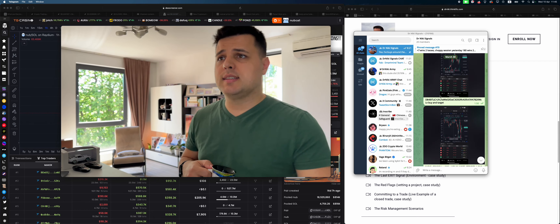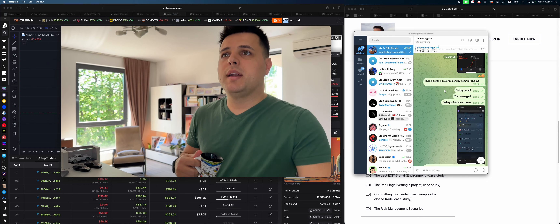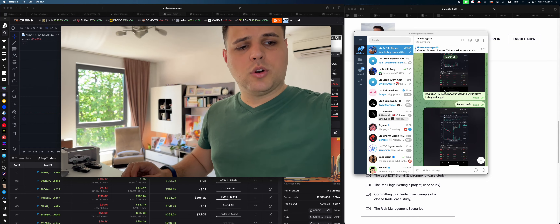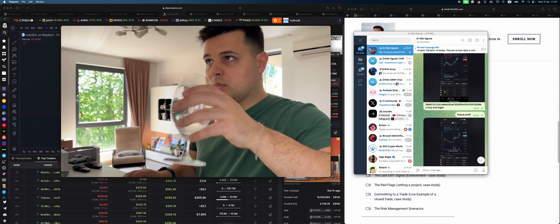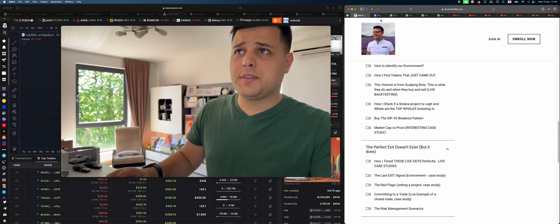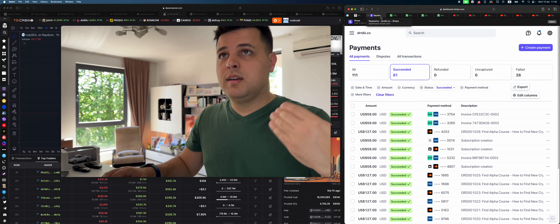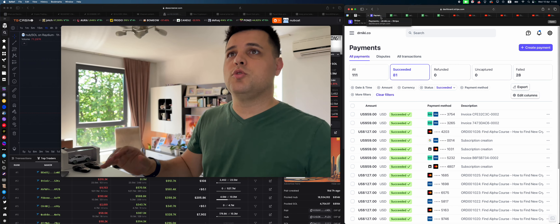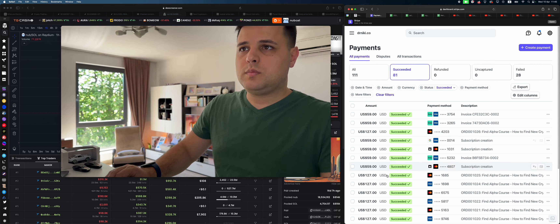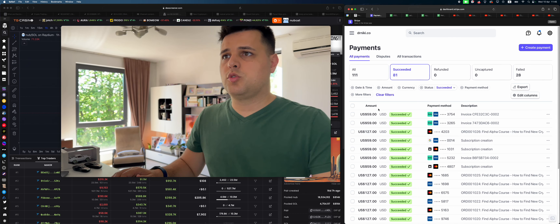NukeCAD, or Nuke token, got on my radar because most of the high-tier whales holding it are still holding. As you can see right here, this guy is up 400 grand and has 200 grand on top of that — so he's up 600 grand. These guys sold 282k worth after buying 60k worth, but he's still holding a hundred grand. This is why this token will be added to my watchlist.